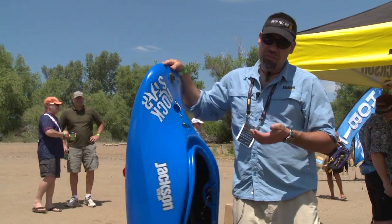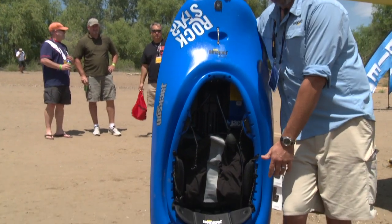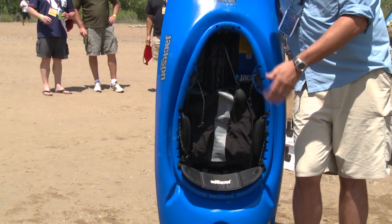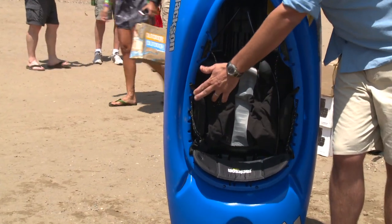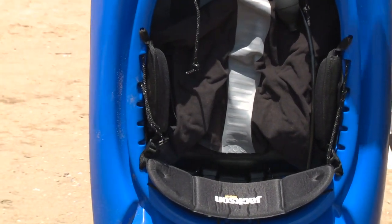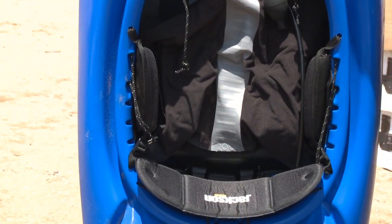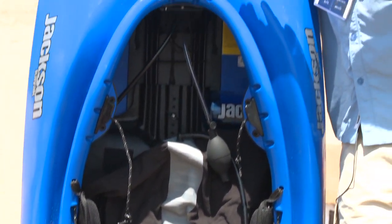We've also continued to evolve our whitewater outfitting — new improved sweet cheeks, back band system adjusting the same, lowering it a little bit to keep it in check with everybody. Also a new hip pad system that, as the seat moves fore and aft, so do the hip pads, so you don't have to worry about playing with that Velcro quite as much. The boat's going to come with happy feet or foot block based on your personal preference.